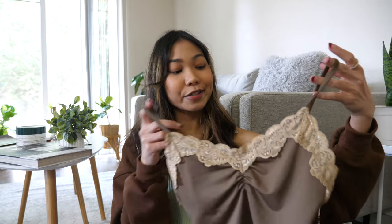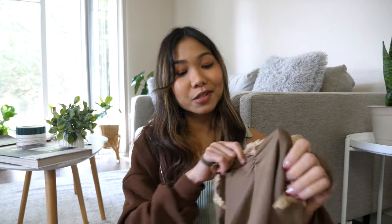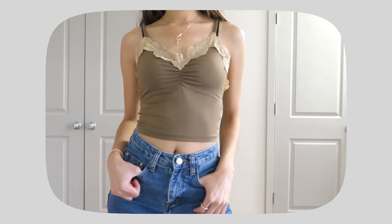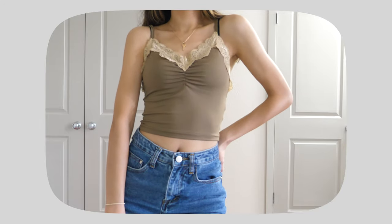Next I got this crop camisole top in brown, size S. We all know brown is the top color for this year. This crop top gives me Y2K vibes so I love it. The material is pretty soft, but they don't have adjustable straps so you should definitely check the size guide. I really like the trim on the neck — the front looks very cute, very girly with a Y2K kind of vibe.